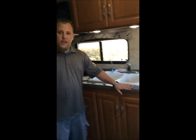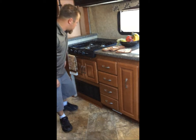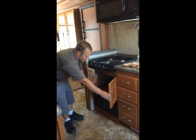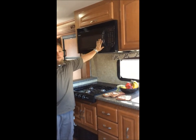Nice solid surface countertops, pullout pantry, nice full length pullout drawers, cooktop or oven. This one actually has undermount storage and a nice full size microwave.